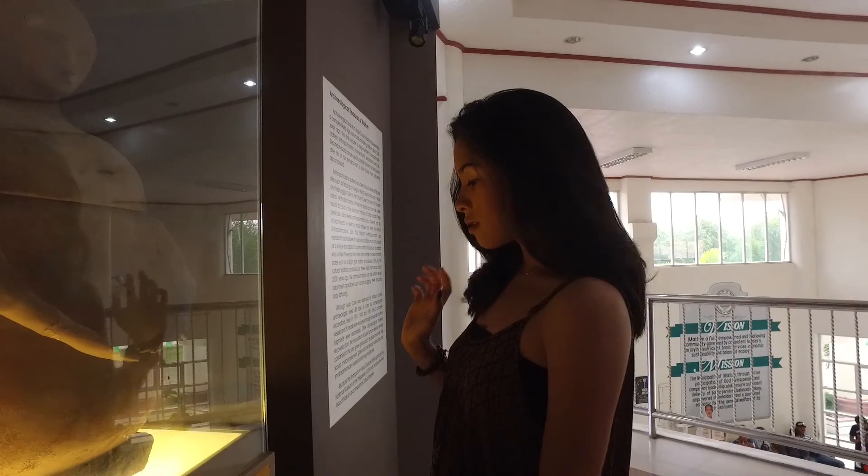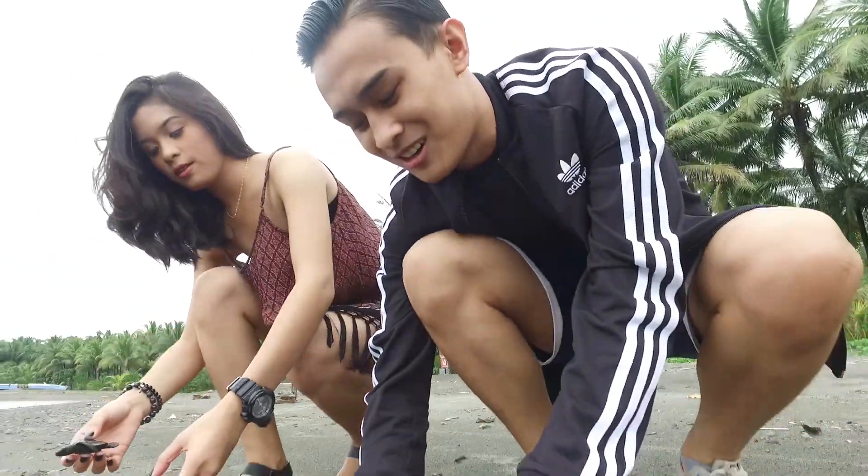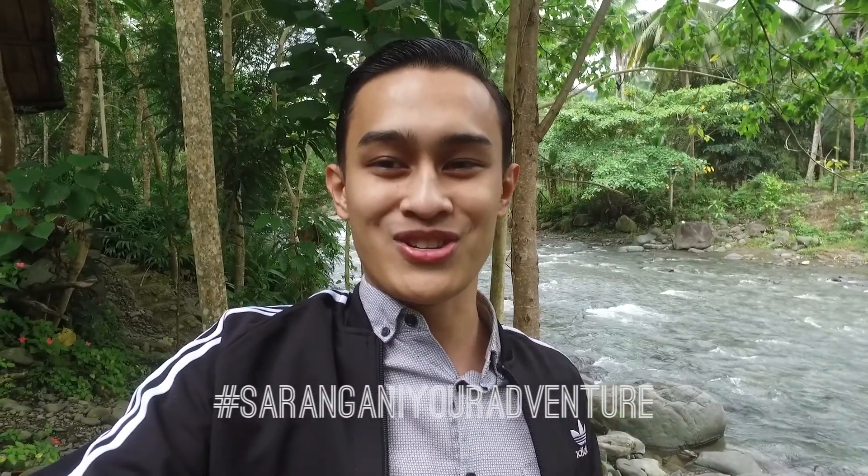We're wrapping up after a really exciting day exploring Maitum and all of its wonders. We started the day with the anthropomorphic jars — so much history and culture. After that, we had the rare opportunity to release the baby turtles, something truly special. The highlight of the day was river tubing — it was so amazing. You should definitely come here to Maitum. If you liked this video, give us a like and a share, and don't forget to use the hashtag #SaranganiYourAdventure. Till next time, bye!